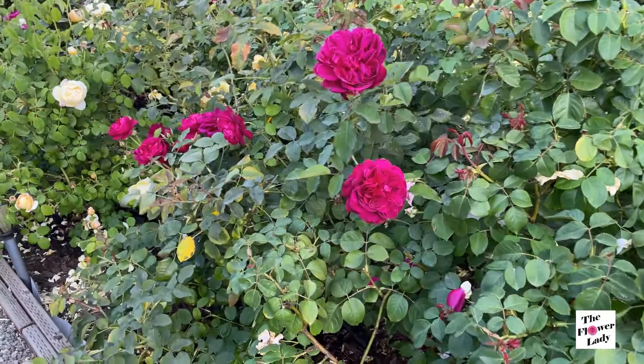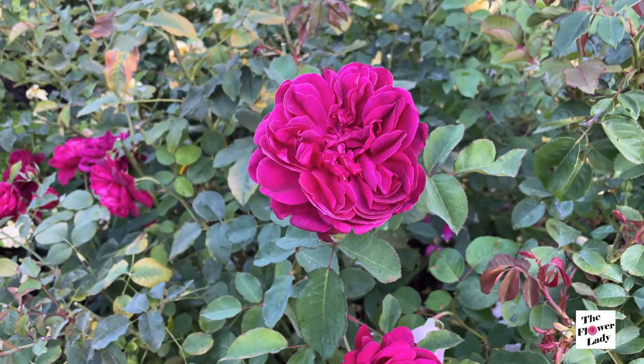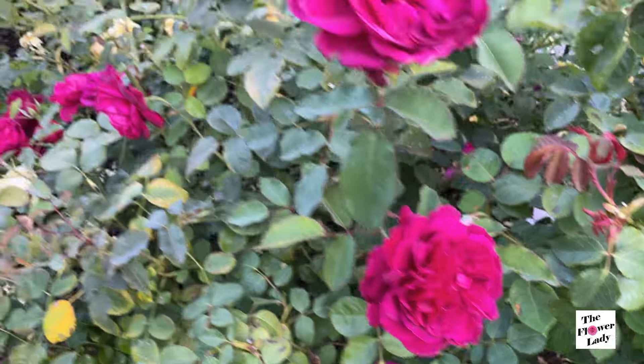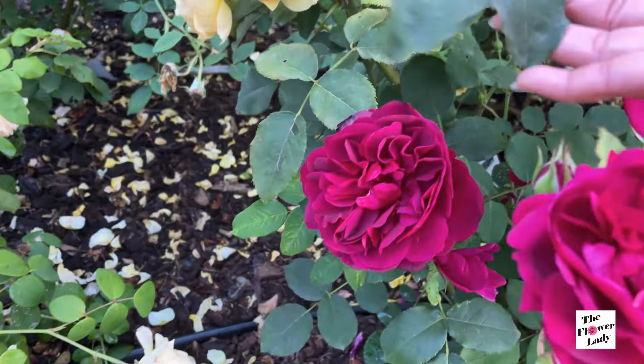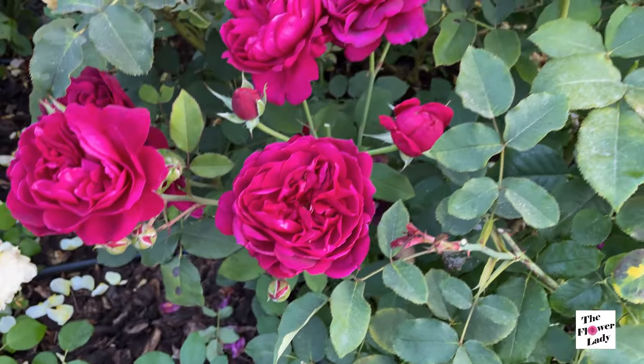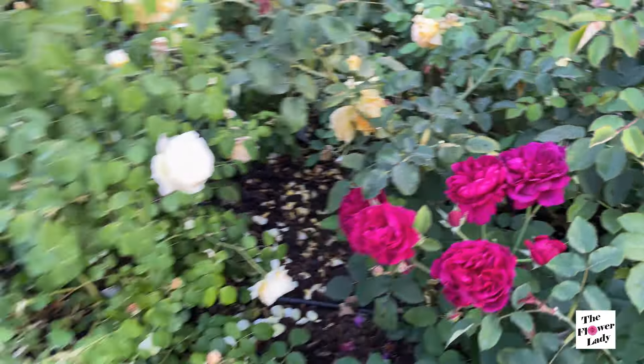The first one that I want to look at — I'm going to concentrate on the David Austin roses for now. This here is Darcy Bustle. Look at all the flowers on Darcy Bustle, especially over here on this side — look at all the blooms. Just gorgeous. And then next to Darcy Bustle is Charlotte. Now Charlotte has done really well this season and it's bloomed so much. It did not disappoint this year. Such a gorgeous yellow. So beautiful.